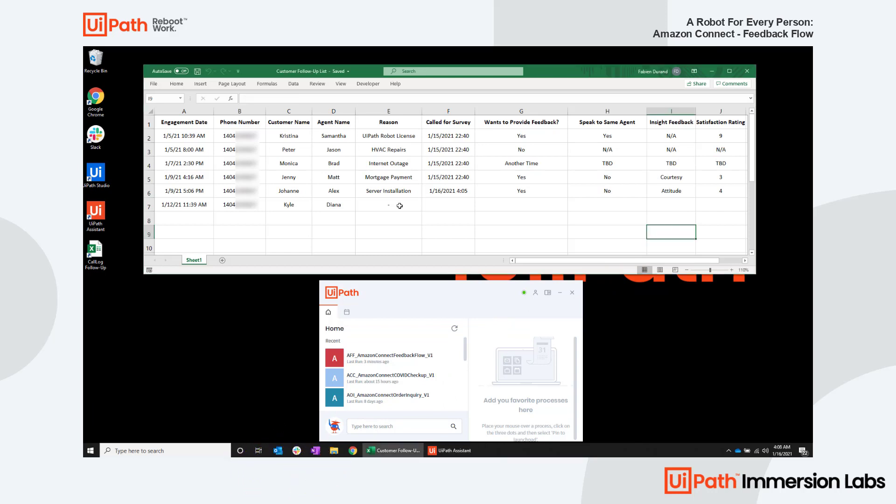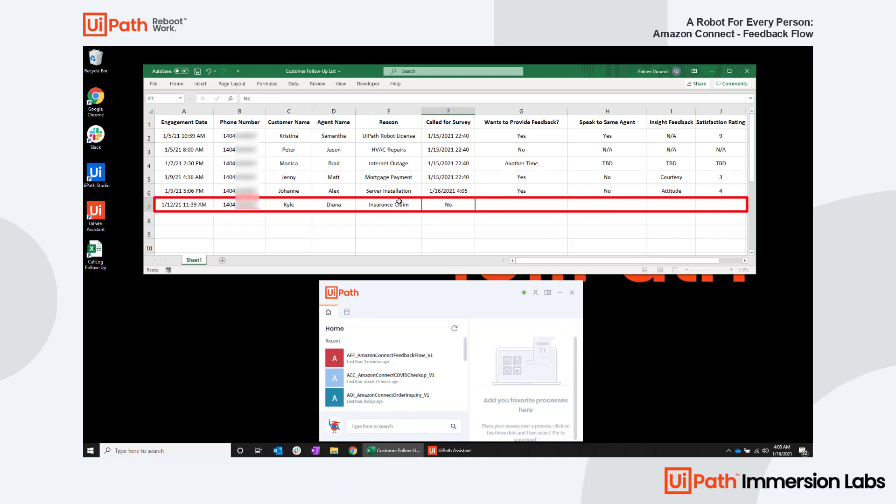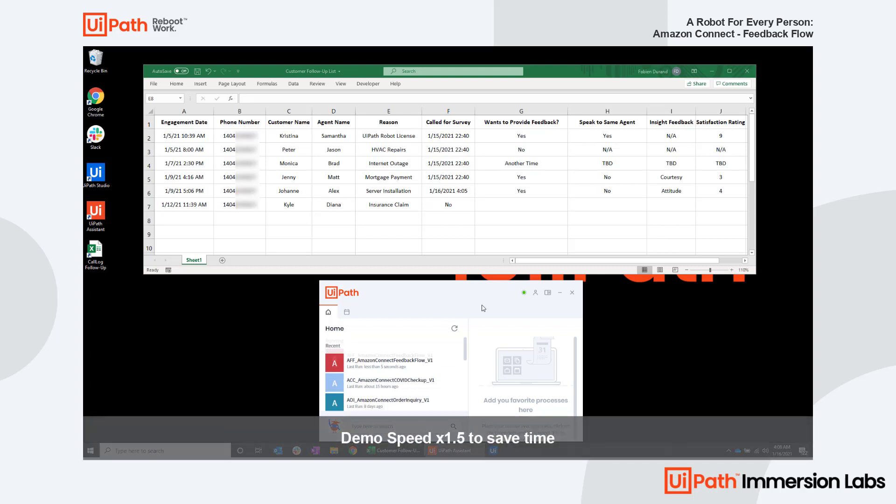Now let's see how Kyle feels about Diana's recent assistance in this next example. Hello, this is Kyle. Hello Kyle, this is UiServices, Inc. I see that Diana assisted you with your insurance claim on January 12th, 2021, 11:39 AM. Would you have a few seconds to leave feedback about your experience with Diana? You can say yes, no, or another time. Yes.